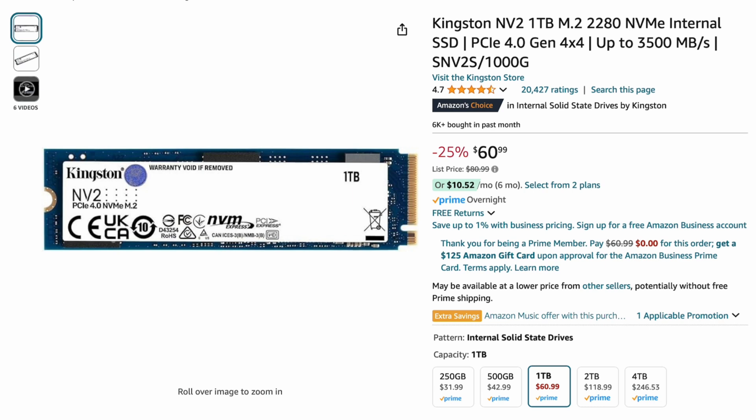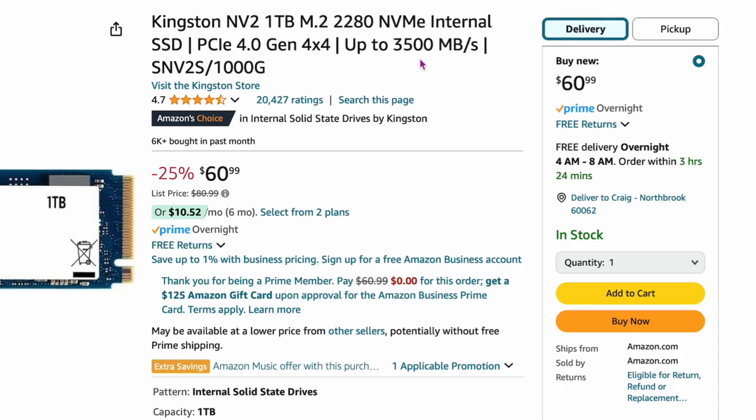Getting back to M.2 drives, here's the Kingston NV2 one-terabyte for about $60.99, 25% off. They used to be about $80 a couple of weeks ago, so we're starting to get down to that $59–$60 price range. This drive runs at 3,500 megabytes per second — not the fastest, but it's faster than even a MacBook Air, and fast enough for almost everybody. $60 is not a bad deal.